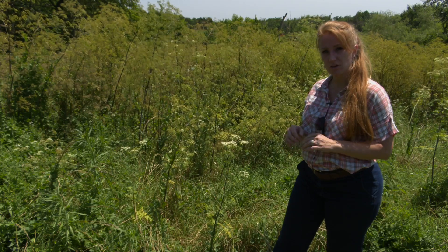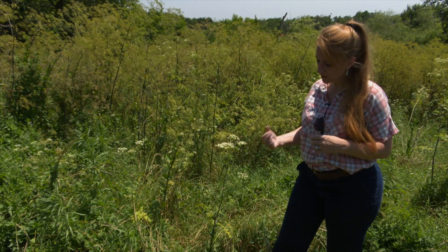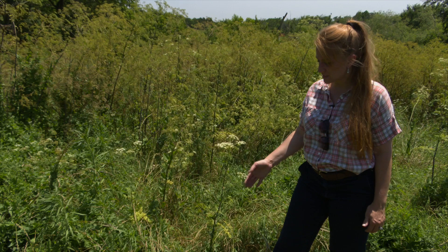This plant has white flowers and they're kind of umbrella shaped. The leaves kind of look like a fern and they have deep lobing.